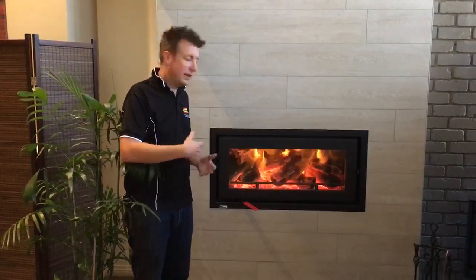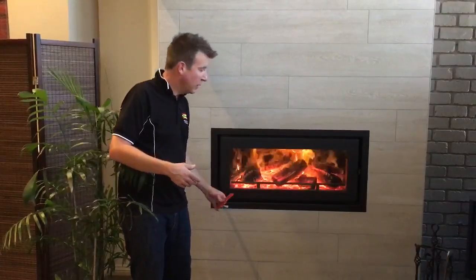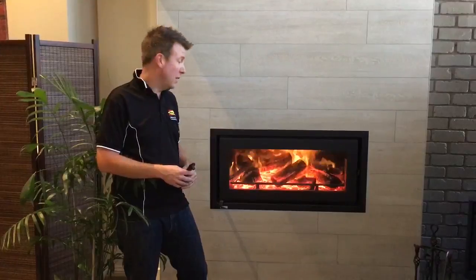Being such a long landscape product, if you want it to look pretty and be a roaring fireplace, we can turn that all the way up to get you a really roaring fireplace. So that's the Kenwin C900.